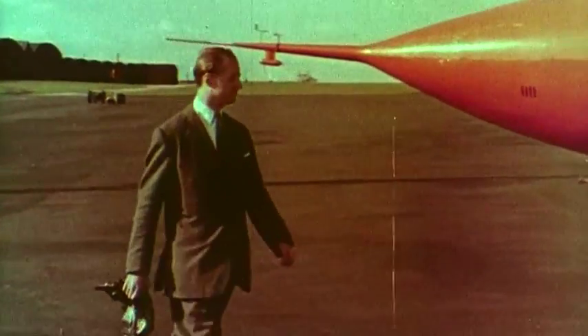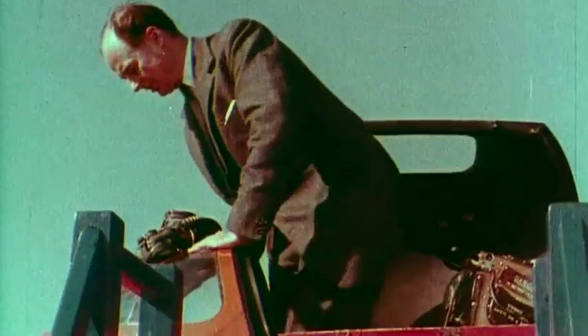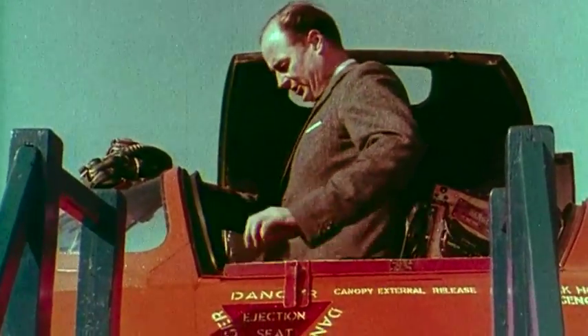It was at this stage, early in 1950, that Mr. Rowley Falk joined the company. Mr. Falk probably knows more about Delta Wing aircraft than any other pilot. He began development flights at a crucial stage.